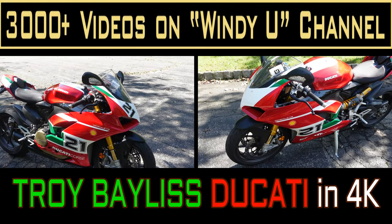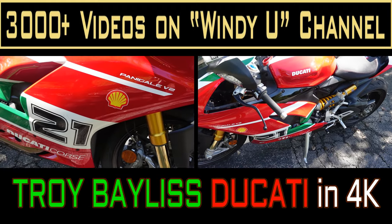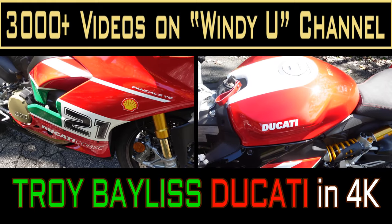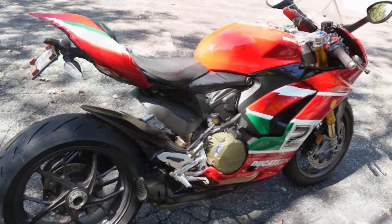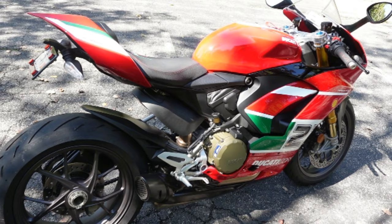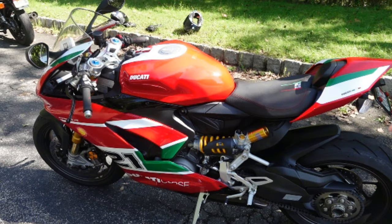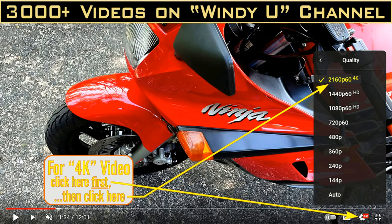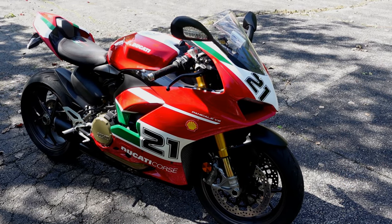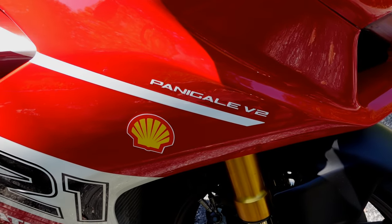Today Vlad and I went out for a ride. He took his brand new — well, new for him — it's got 7,000 miles on it. He's just added it to his collection: a Troy Bayliss Ducati. It's got some unique graphics on it and we're going to add some graphics to it, do some work to the front fender and a couple other little items. This is Vlad's latest bike, the Troy Bayliss Panigale V2.